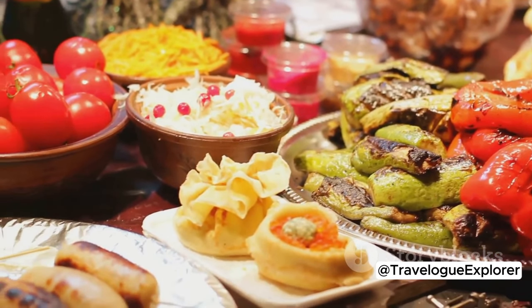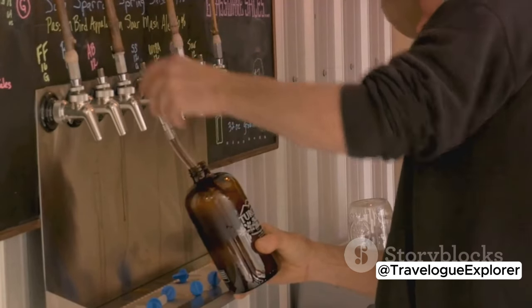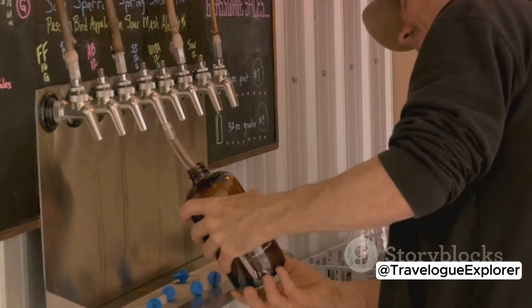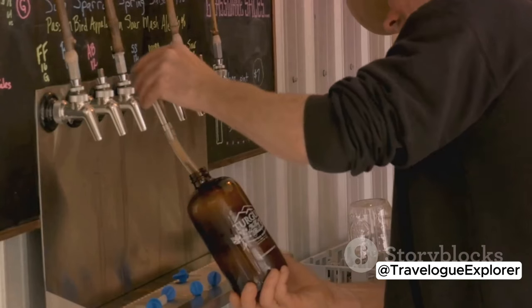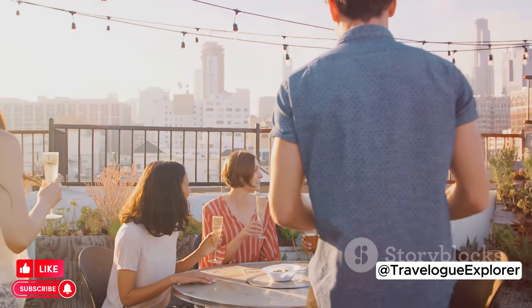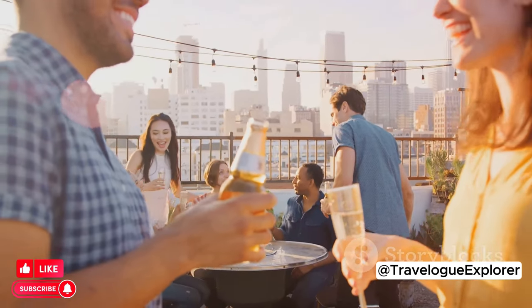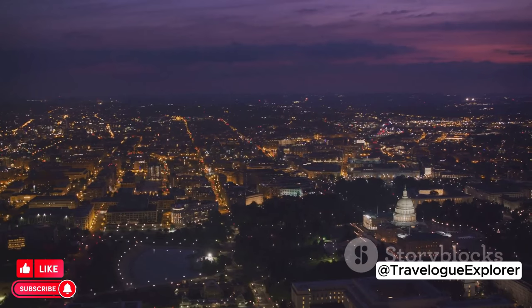What's a meal without a good drink? DC boasts a thriving craft beer scene, with local breweries concocting unique brews that you won't find anywhere else. Visit one of the city's many breweries or rooftop bars to enjoy these artisanal beverages with a side of stunning city views. It's a sensory experience that's not to be missed.